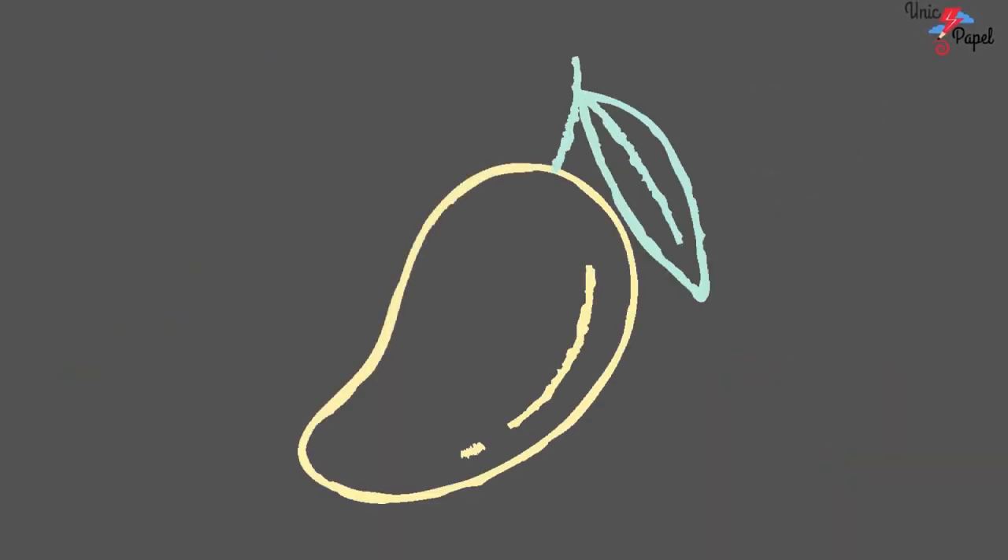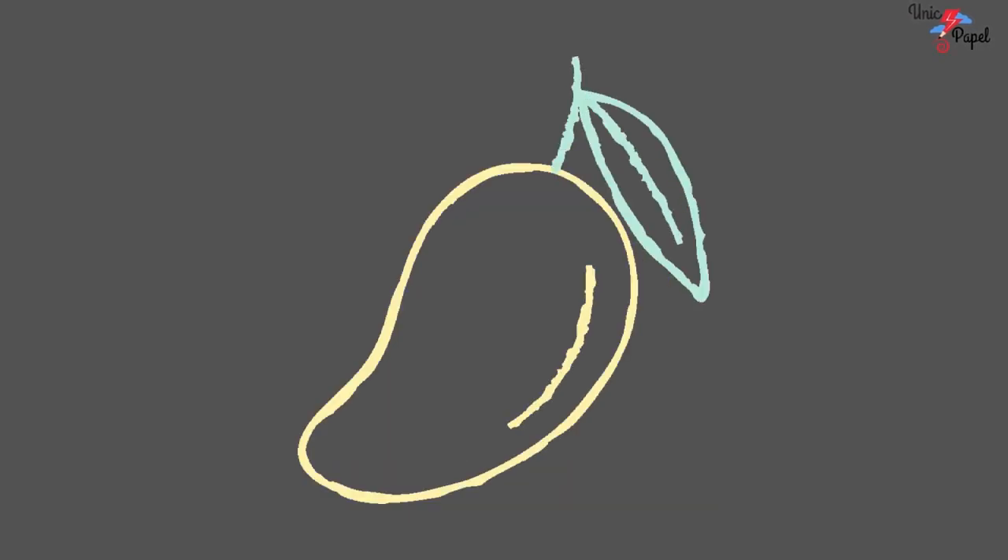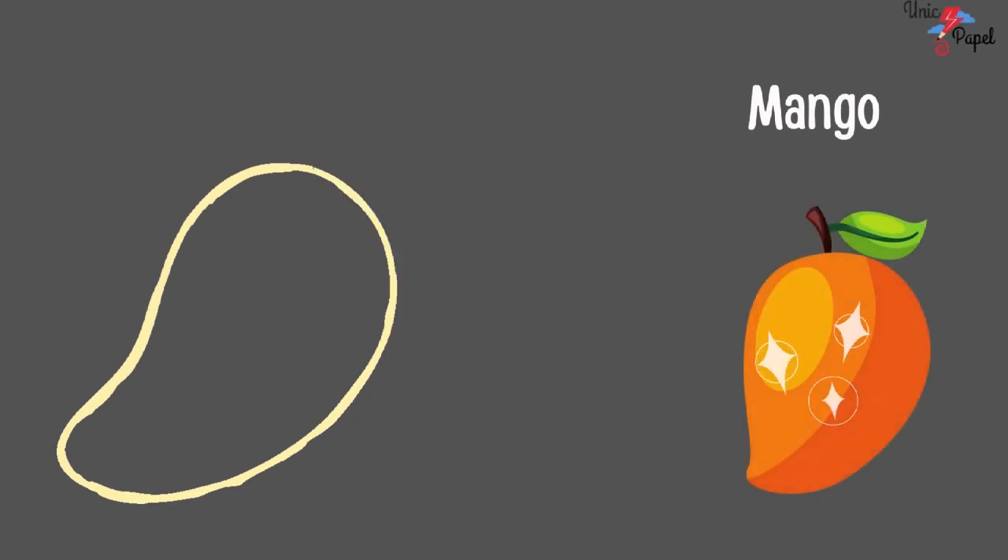Which fruit is this? Yellow in color. It's a mango. Yes. It's a mango.